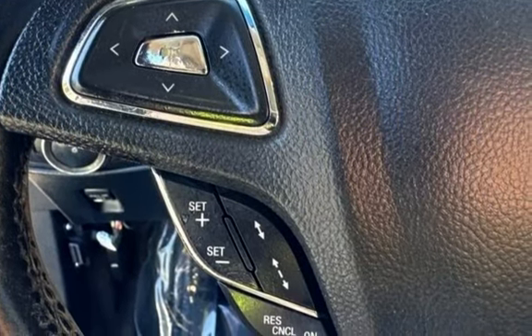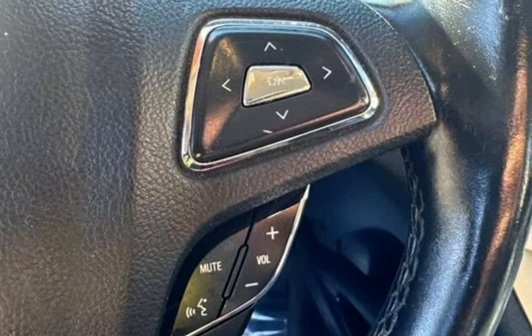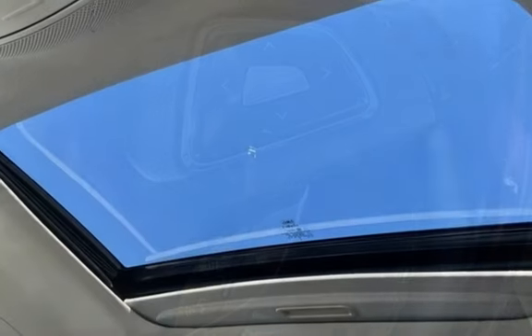Parking sensors, seat belt force limiters, power door locks, stability control, traction control, wireless data link, and window defogger.